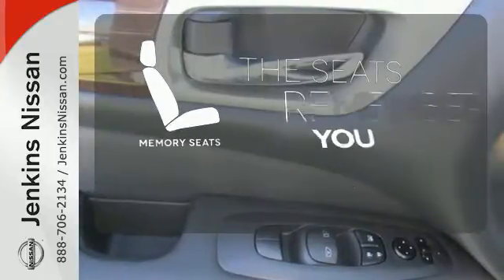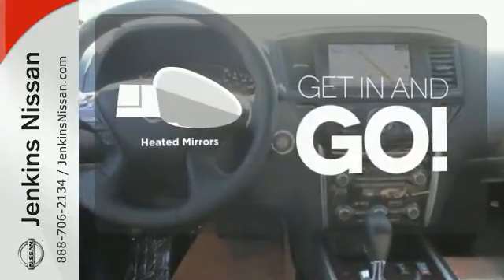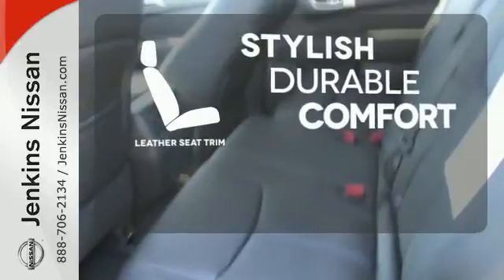Let the memory seats adjust to your preferred setting. Heated mirrors improve visibility in frosty weather. The leather seat trim offers style and durability.